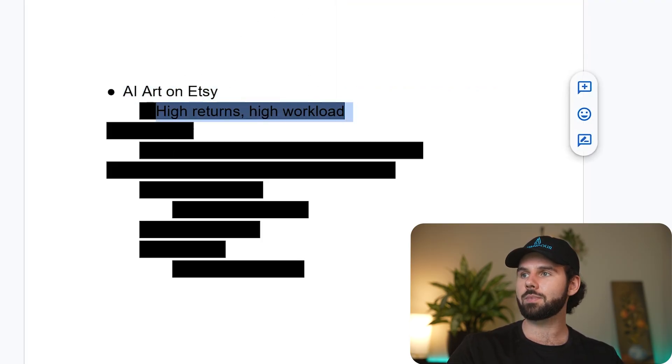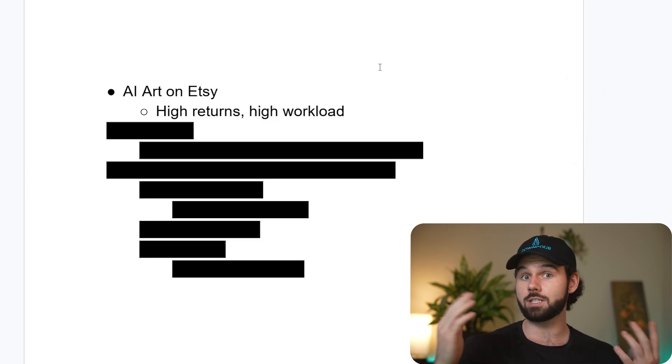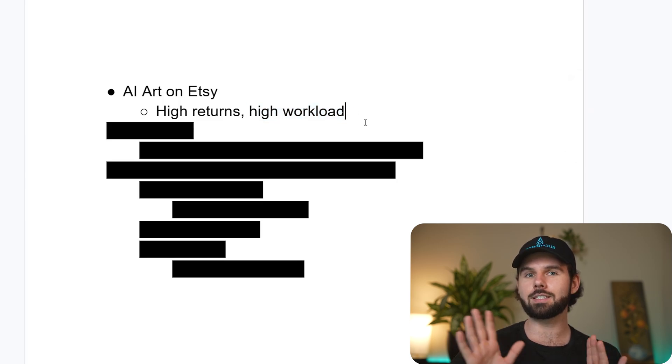I just want to point out that while there are high returns — like six-figure sellers, $11K per month or more, like some of these other sellers who have made millions of dollars like Northburn's — there's also a high workload.